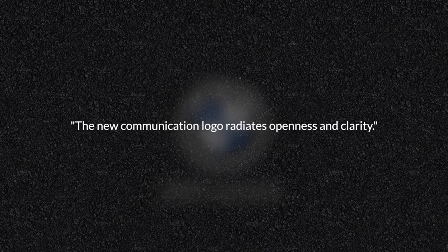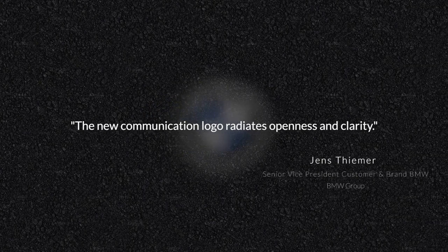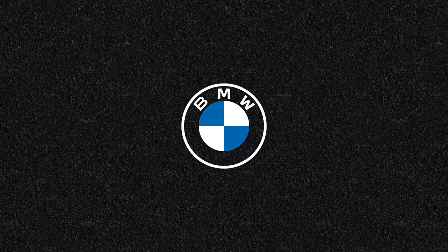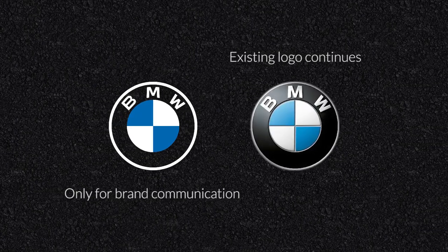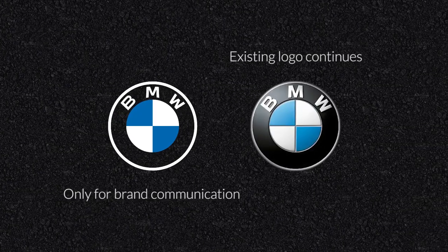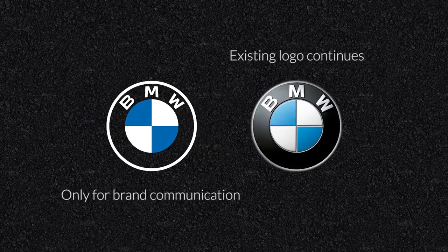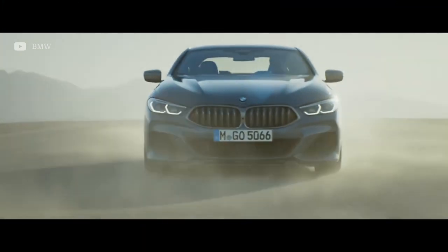The new communication logo radiates openness and clarity, describes Jens Thiemer. This new logo will be used for BMW brand communications in the future, with the goal to embrace the opportunities of digitalization and better tackle the challenges it brings. For those who love the classic BMW logo, fear not — the new logo will only be used for brand communication purposes, with the logo from 1997 still embodying your shiny new BMW.